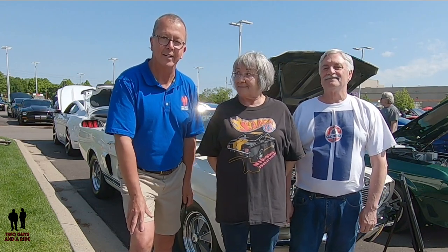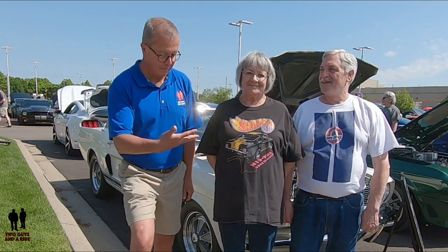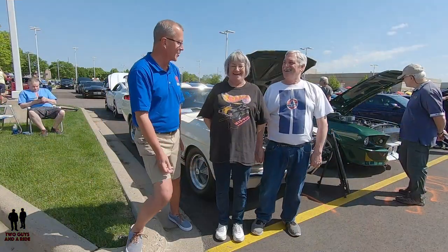Hey folks, Rob with Two Guys at a Ride. Today I'm with Tom and Liz and they're going to show us a spectacular car and tell us a little bit of history about this vehicle. I think it should be Liz actually, because she told me a lot of great information earlier, but Tom's got a little bit to share as well.